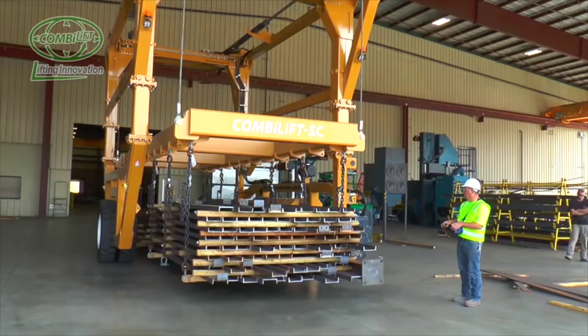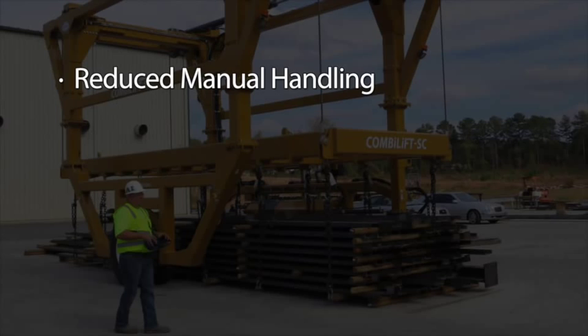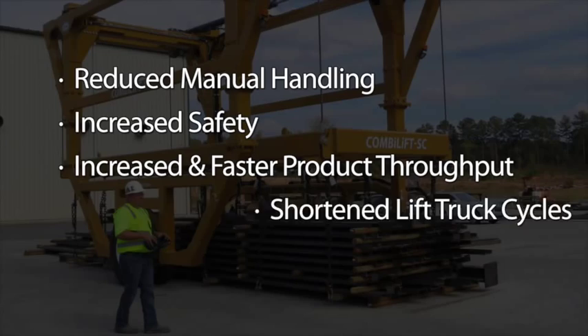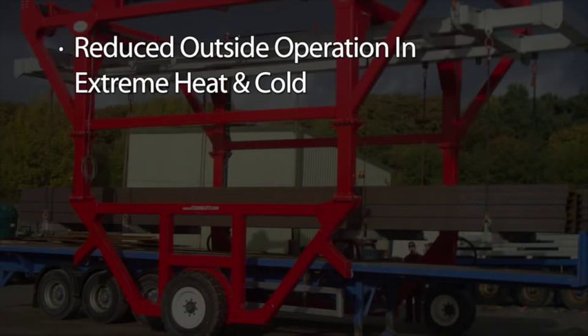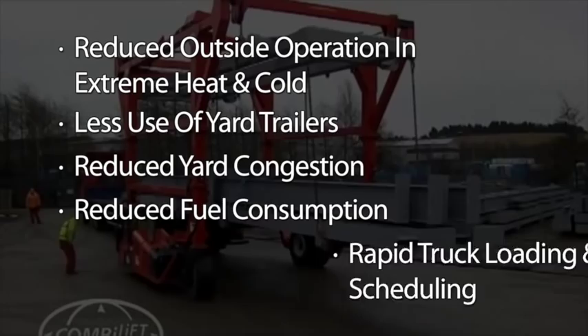Now, between the ComboLifts and the straddle carrier, you can actually take it and build it right then and there — pick it, set it on the trailer, out the door you go. This means reduced manual handling, increased safety, increased and faster product throughput, shortened lift truck cycles, reduced load handling, reduced outside operations in extreme heat and cold, less use of yard trailers, reduced yard congestion, reduced fuel consumption, rapid truck loading and improved scheduling.